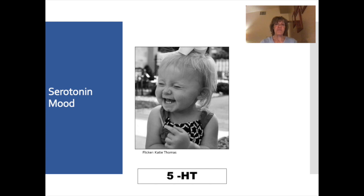Our next neurotransmitter is serotonin — I call her our happy girl. Serotonin is a neurotransmitter that has to do with mood and happiness. In pharmacology you'll also see her referred to as 5-HT. A majority of our serotonin is in our intestines, so you'll see serotonin drugs used for nausea and vomiting. But when we talk about antidepressants, we're talking about that neurotransmitter that affects our mood.